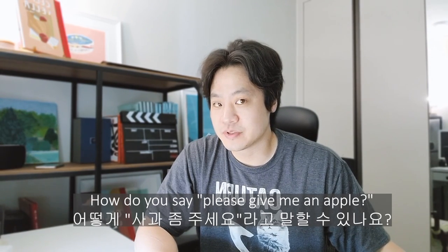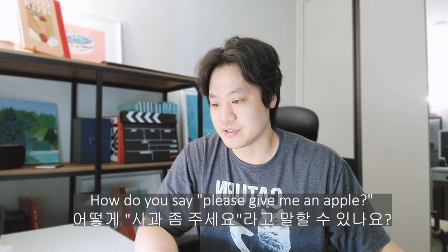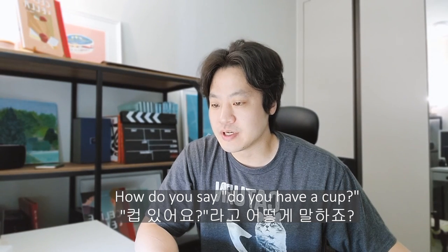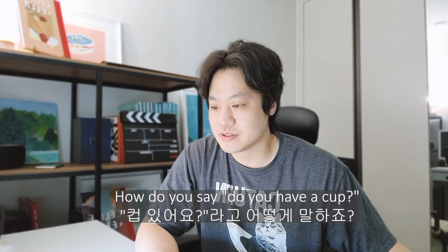How do you say 'please give me an apple' in Korean? 사과 해요? 사과 있어요? 사과 주세요? Must be 사과 주세요. Correct. How do you say 'do you have a cup' in Korean? 공 있어요? cup 있어요? cup 줄까요? Wow, that's cup 있어요. Correct.